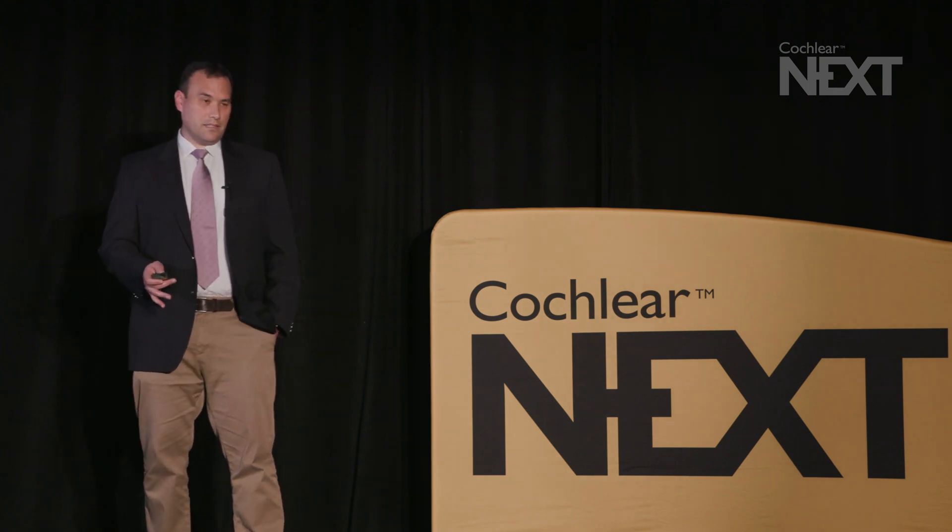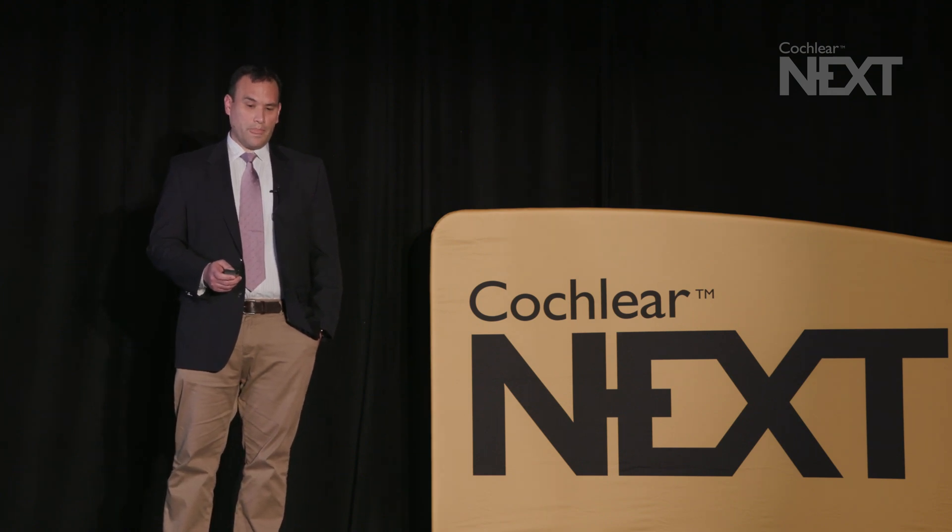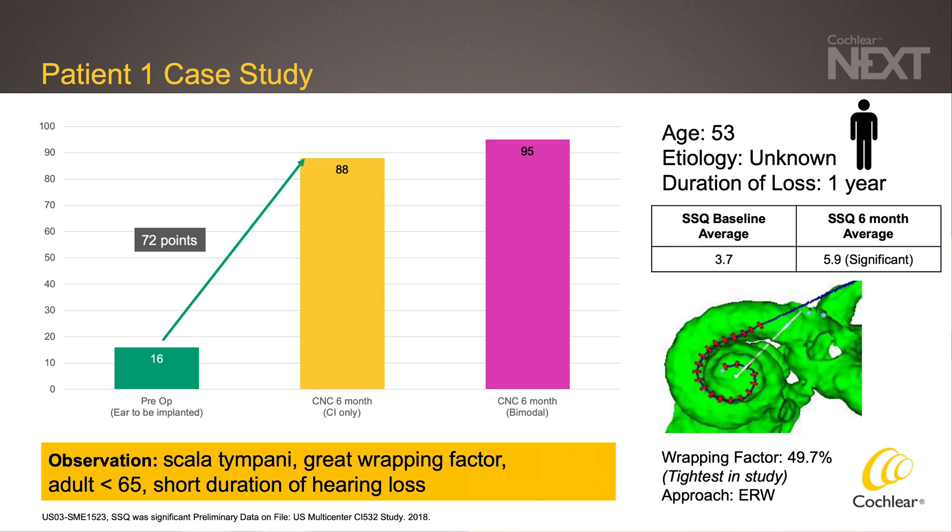Now we'll go through several case studies to illustrate different factors that influence outcomes. The first case is a 53-year-old male with a shorter duration of hearing loss of one year in the implanted ear. Preoperatively he had a 16% CNC word score, which improved to 88% at 6 months — a better-than-average improvement. When we look at the CT reconstruction, the patient has an ideal placement: fully inserted in the scala tympani with a tight wrap factor, and you can see the array is close to the modiolus.